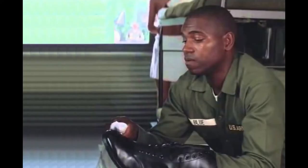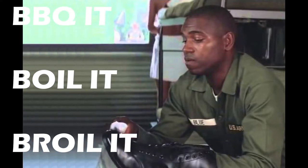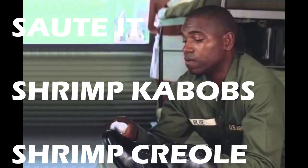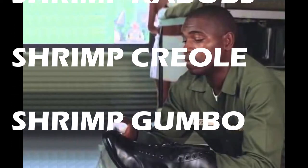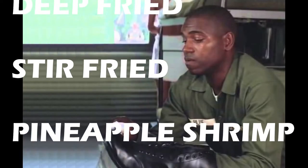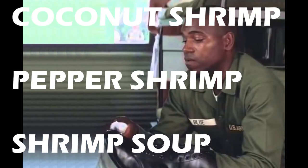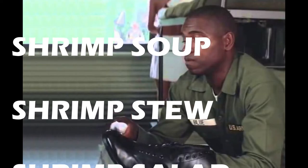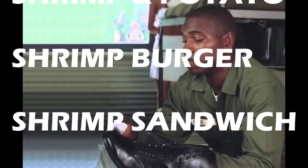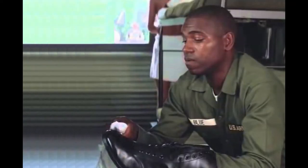As my friend Bubba would say: shrimp is the fruit of the sea. You can barbecue it, boil it, broil it, bake it, sauté it. There's shrimp kabobs, shrimp creole, shrimp gumbo, pan-fried, deep-fried, stir-fried. There's pineapple shrimp, lemon shrimp, coconut shrimp, pepper shrimp, shrimp soup, shrimp stew, shrimp salad, shrimp and potatoes, shrimp burger, shrimp sandwich. That's about it.